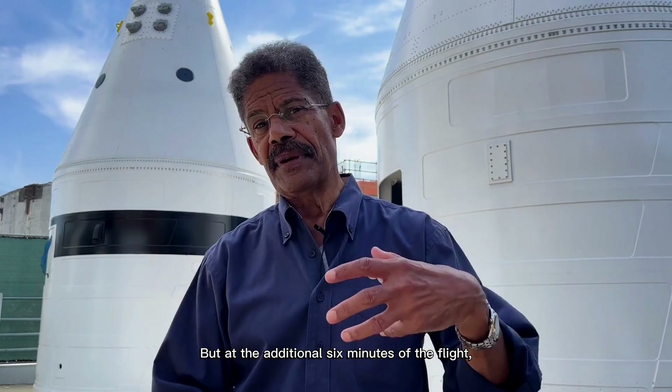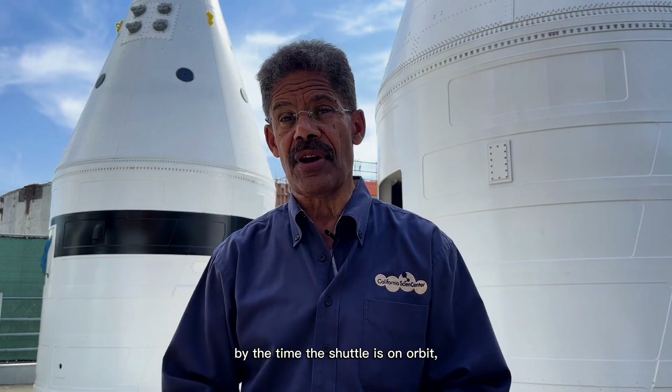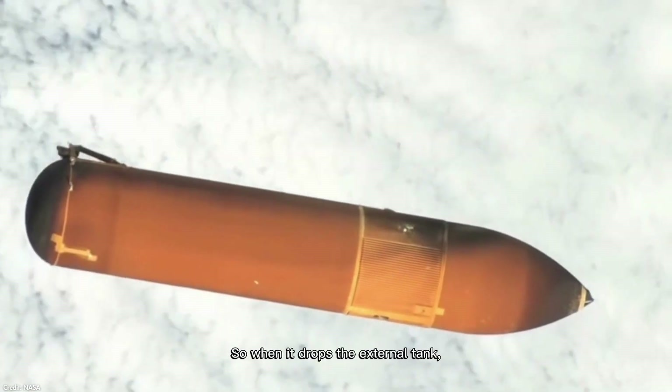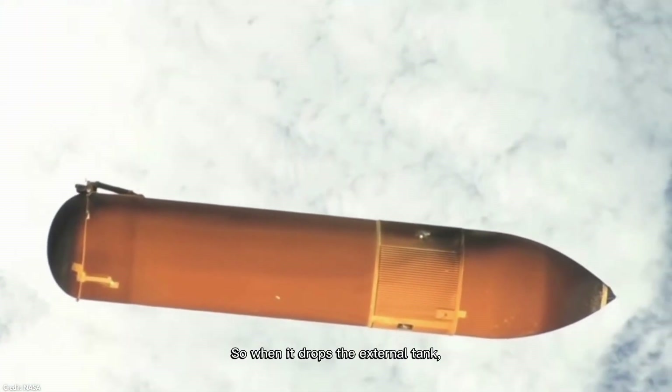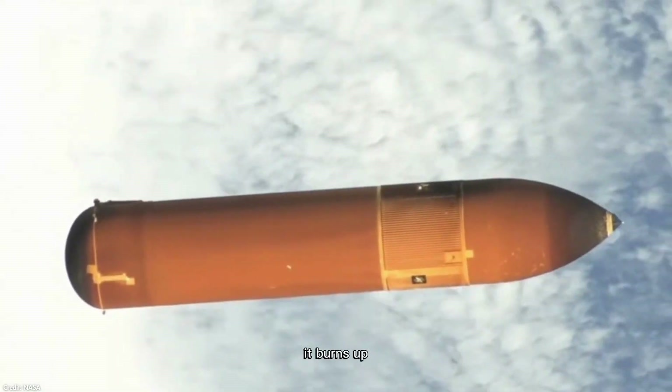They've never left the atmosphere, so parachutes can come out and we can safely get them back. But at the additional six minutes of the flight, by the time the shuttle is on orbit, it's way outside the atmosphere and moving incredibly quickly. So when it drops the external tank and that external tank comes back into the atmosphere, it burns up.